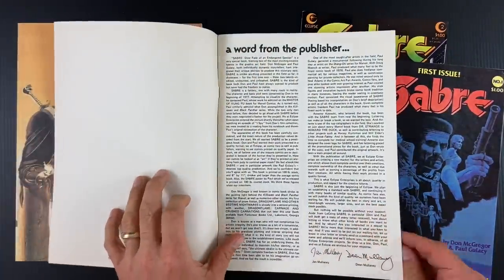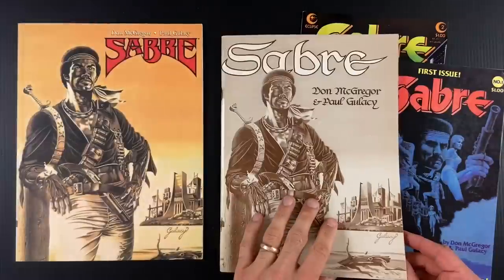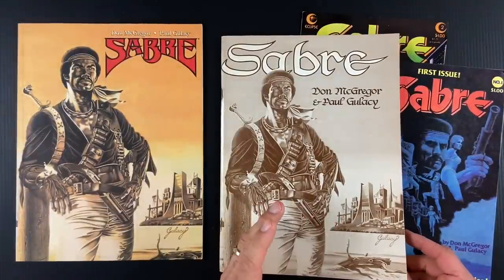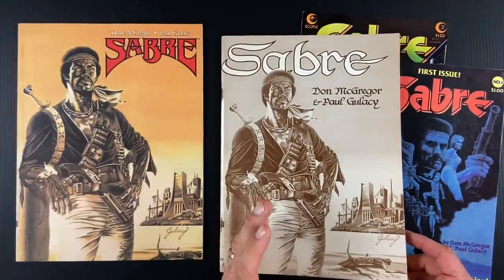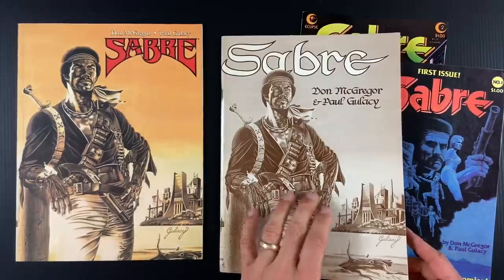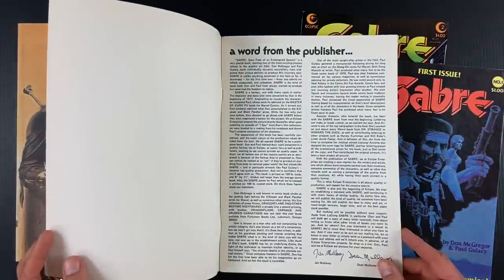Don McGregor and Paul Glacy — we know from their Marvel work at this time. McGregor had done things like Black Panther with Billy Graham, pretty highly acclaimed. Paul Glacy coming off of Masters of Kung Fu — very, one of my favorites.